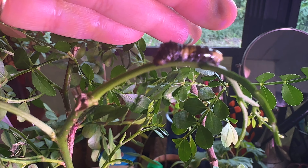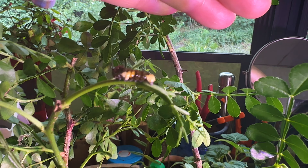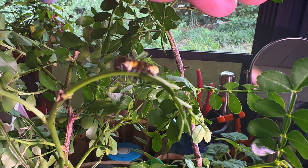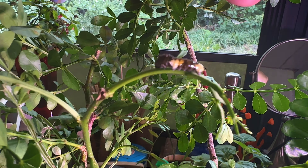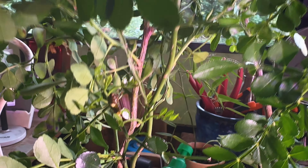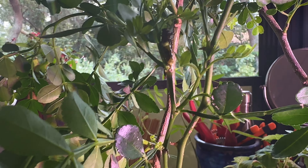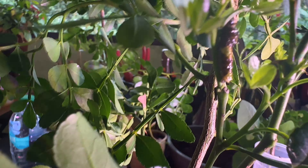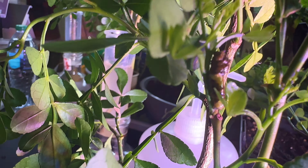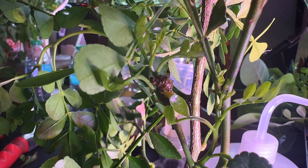I could pick these guys up and move them, but I prefer to let them think it's their idea, to keep it as much like nature as possible. Oh my gosh, they're adorable — somebody count and tell me in the comments how many times I've said that!